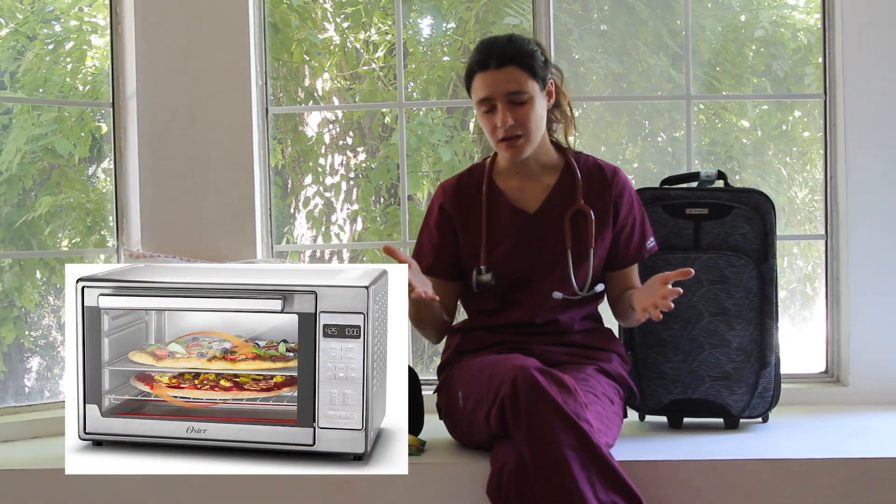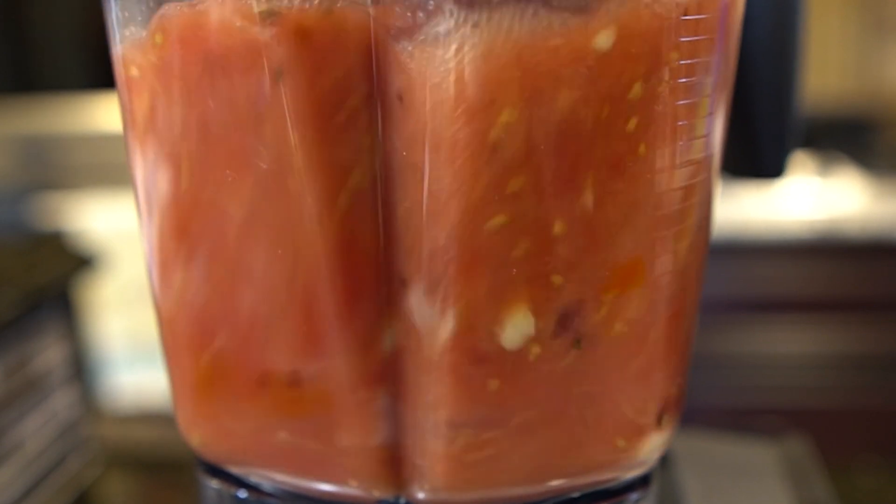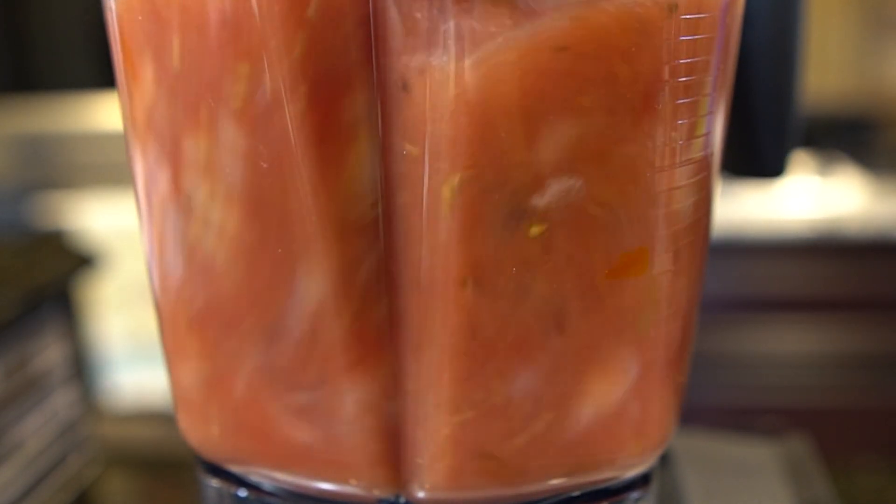Another thing I recommend getting is a little toaster air fryer — I got one at Walmart for around $100. You can use it as an air fryer, and I used it almost every day, whether frying plantains or air frying chicken or vegetables. I also recommend bringing a blender. They do sell blenders on the island but the blades are not very good. A blender is so helpful — you can make smoothies, sauces, soup — so I definitely recommend bringing a Nutribullet with you.